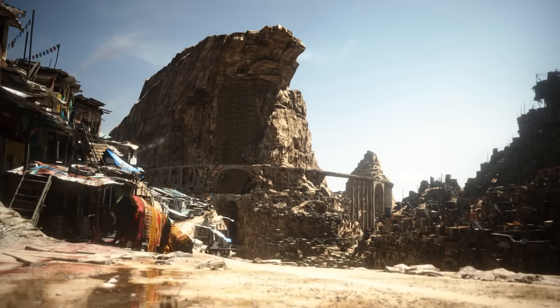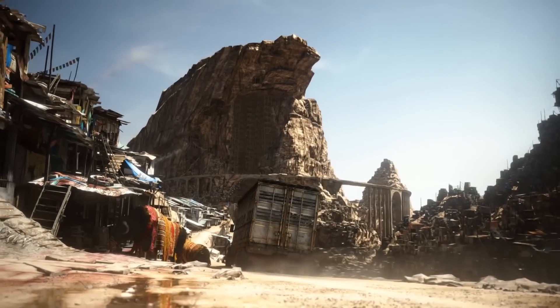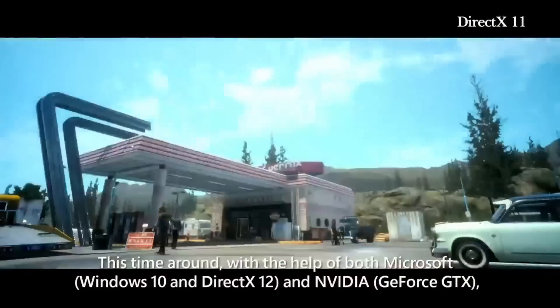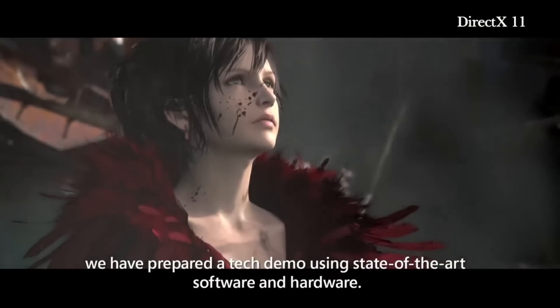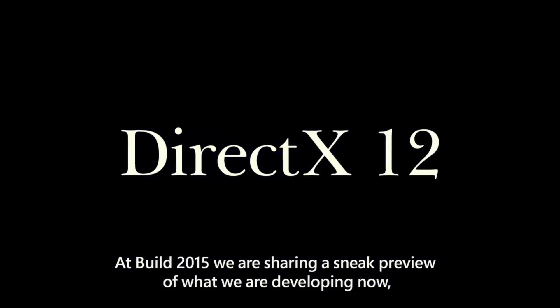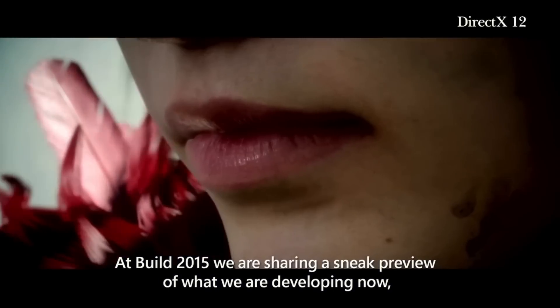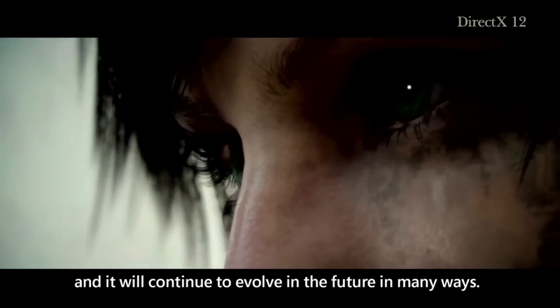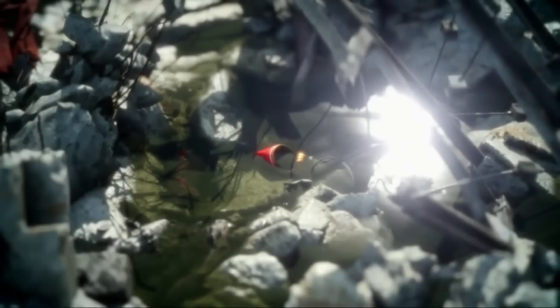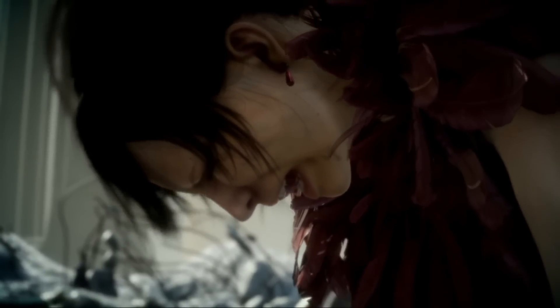Back in 2012, Square Enix posted a real-time tech demo for Final Fantasy titled Agni's Philosophy. In early 2015, Square Enix showed this tech demo again — three years later — with DirectX 12 implemented at Microsoft's event. To be able to come out with it at that point meant they had early access to it at least since 2014. Microsoft announced DirectX 12 at GDC in March 2014, then officially released it in July 2015. That means a working implementation of DirectX 12 with proper drivers already existed in 2014 — that's over two years ago from this video.